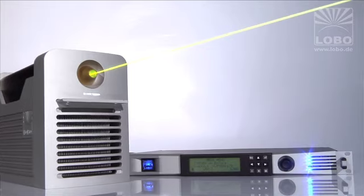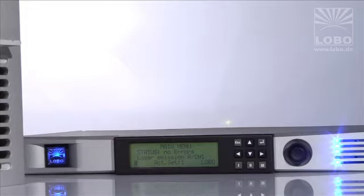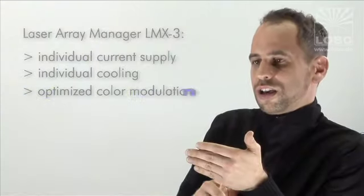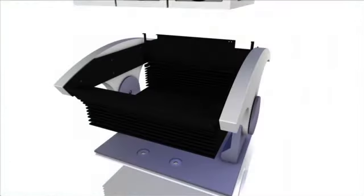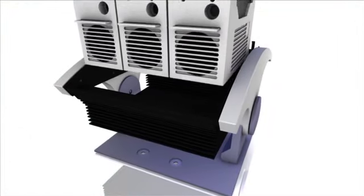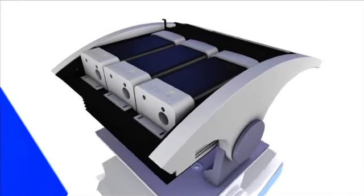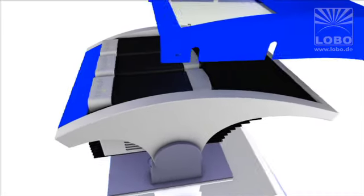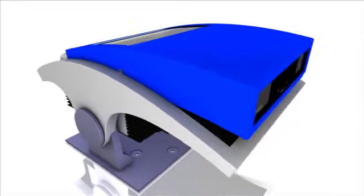We also developed a very clever control unit called the laser array manager LMX3. It controls for each laser individually: the current supply, laser cooling, color modulation for up to 16 million colors, as well as status and safety monitoring. With this principle we give our clients enormous freedom — they can tailor a system exactly to their needs, start with one or two modules and expand the system at any time, even on short notice, and reconfigure the system on a per-job basis.